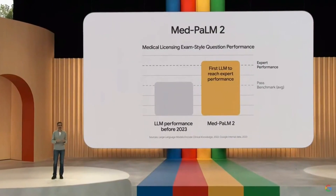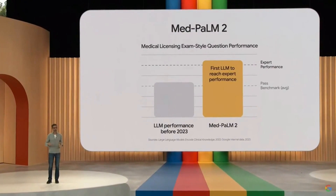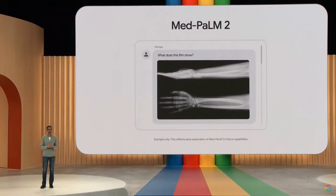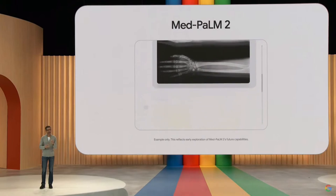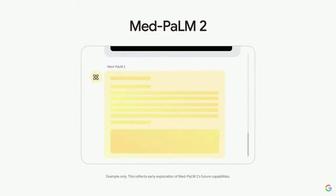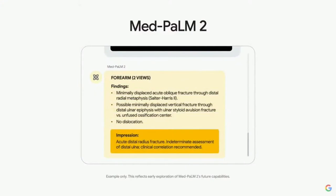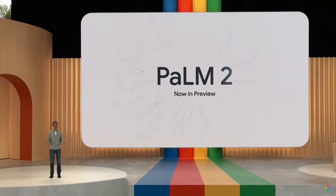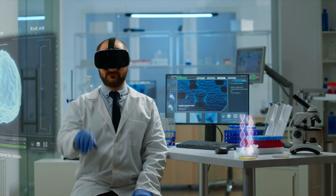We are also working to add capabilities to MedPalm 2 so that it can synthesize information from medical imaging like plane films and mammograms. You can imagine an AI collaborator that helps radiologists interpret images and communicate the results. These are some examples of Palm 2 being used in specialized domains — we can't wait to see it used in more. It is now available in preview.